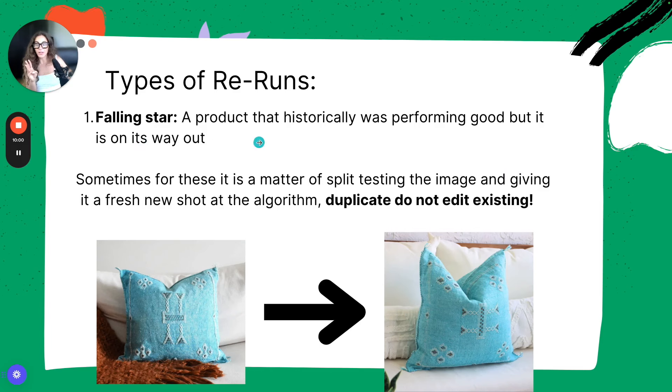There are three types of reruns. The first type I call the falling star — a product that historically was performing well but is on its way out. We know listings have a lifespan. Just because you post a listing today and it's a bestseller doesn't mean it'll be a bestseller eight months from now. For falling stars, it's often a matter of split testing the main image and giving it a fresh new shot at the algorithm.